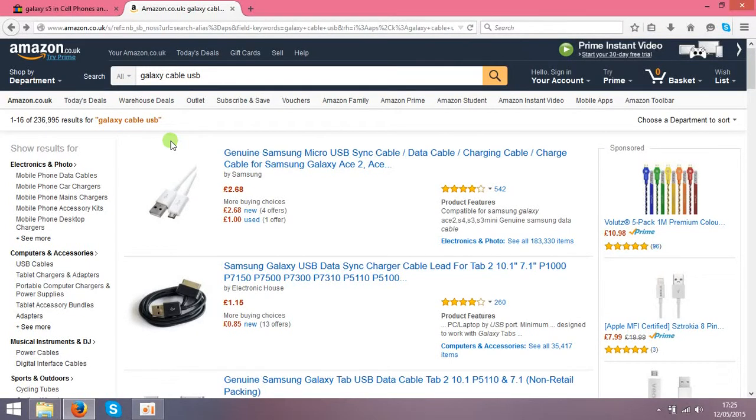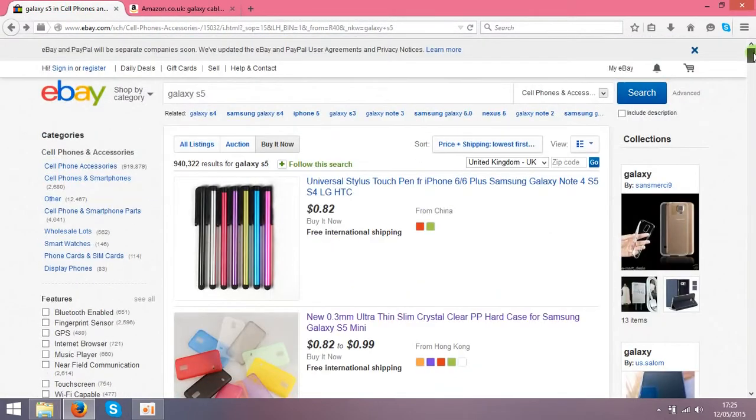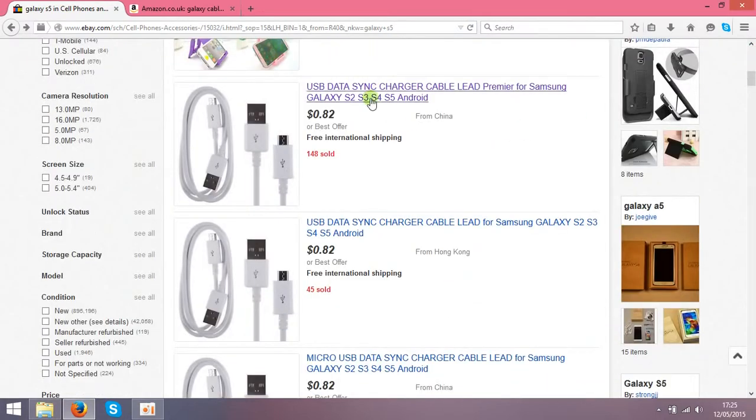Hello guys, today I'm gonna show you how to make money on Amazon using eBay. It's a very interesting idea and it's very simple. First of all, you need to find something to sell — find on eBay something very cheap. In this case I checked the Galaxy S5 accessories and found cables that China sellers are selling for 82 cents.